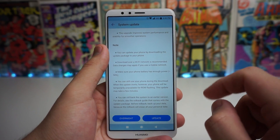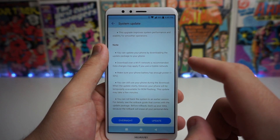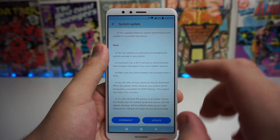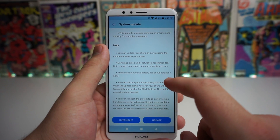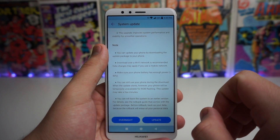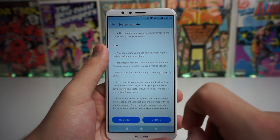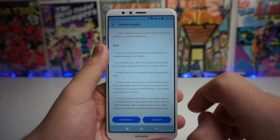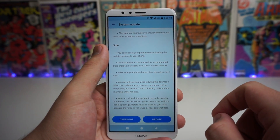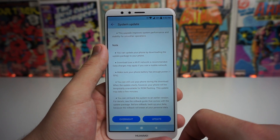It does give you some notes right here, so make sure you follow this so you can properly update your phone. It says you can update your phone by downloading the update package to your phone. Make sure to download over a Wi-Fi network — that is recommended. Data charges may apply if you use mobile networks, so if you don't want to waste a ton of data, definitely download it over a Wi-Fi connection. And it says make sure your phone battery has enough power — 50% or more. A lot of people don't get that. I keep saying that and a ton of people can't get updates because they don't have 50% or greater.